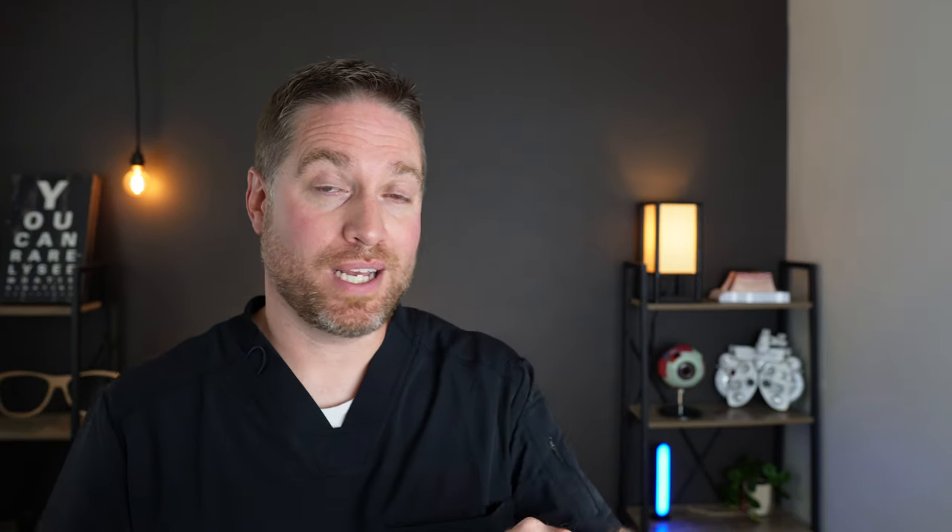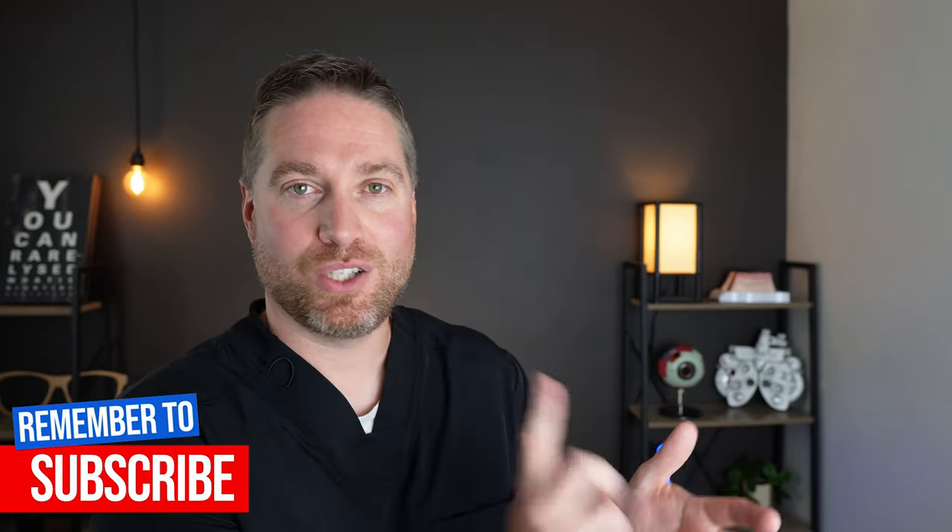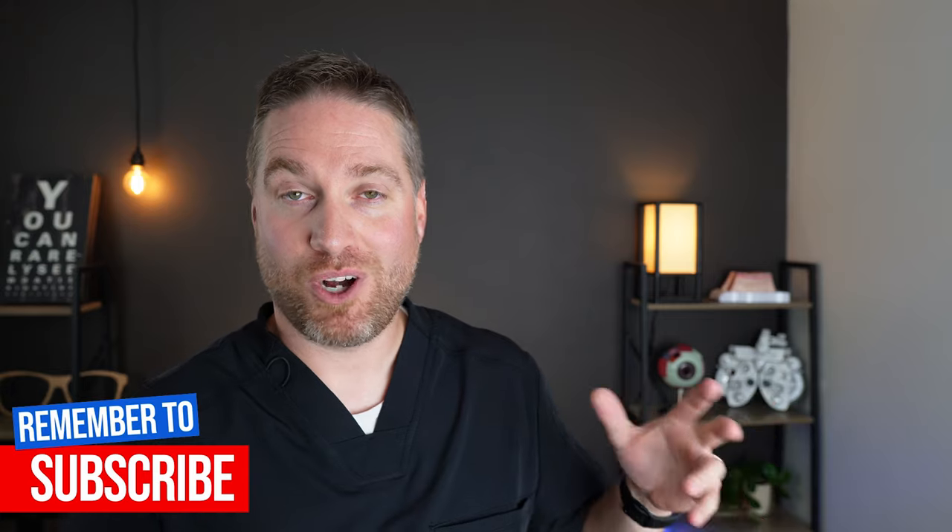If you are new to contact lenses, check out this playlist I have — how to put them in, take them out, clean them, best solutions, and other videos about contact lenses. I'm Dr. Neil Gailmard, Dr. Eye Guy. Stay focused.